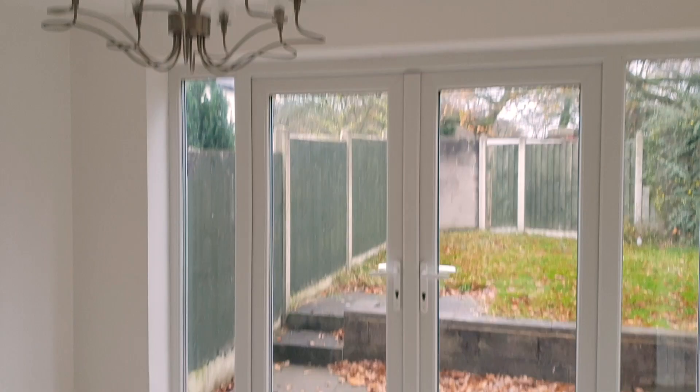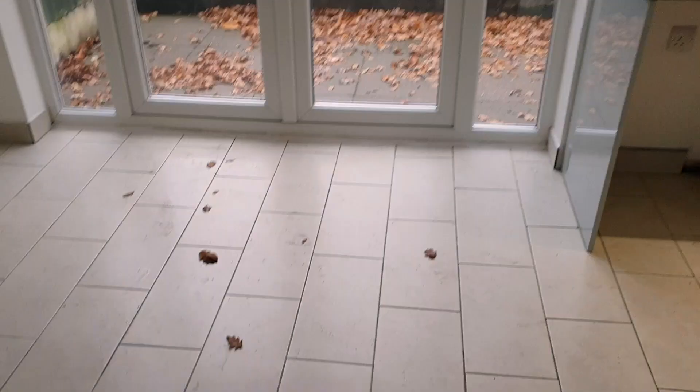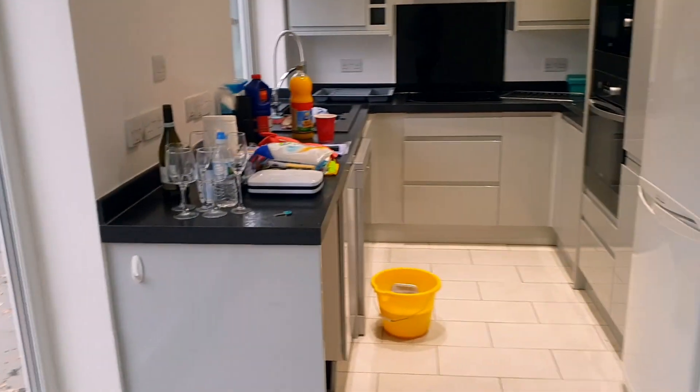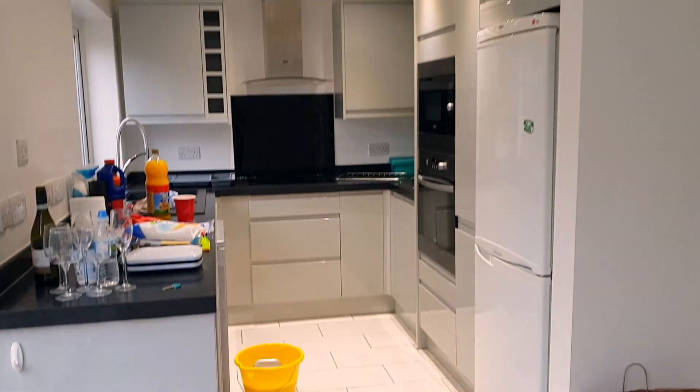We've got some nice French doors and a chandelier. I love the tiling in here - obviously just ignore all the leaves, we're going to be cleaning the floor soon. And this is our kitchen, which is probably my favourite part of the house so far - I absolutely love this kitchen.